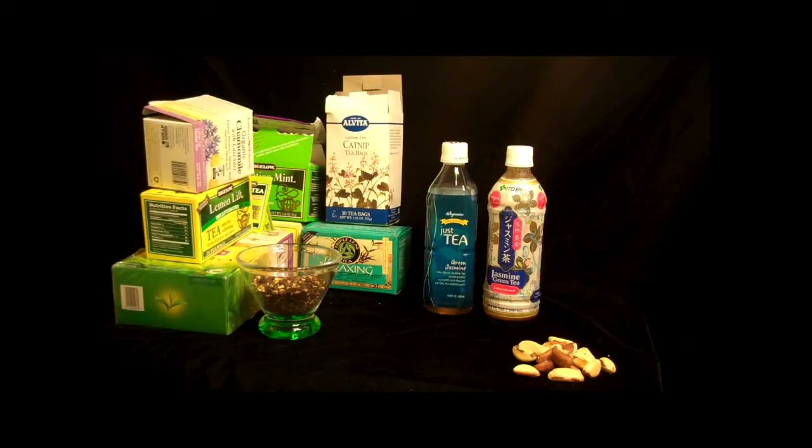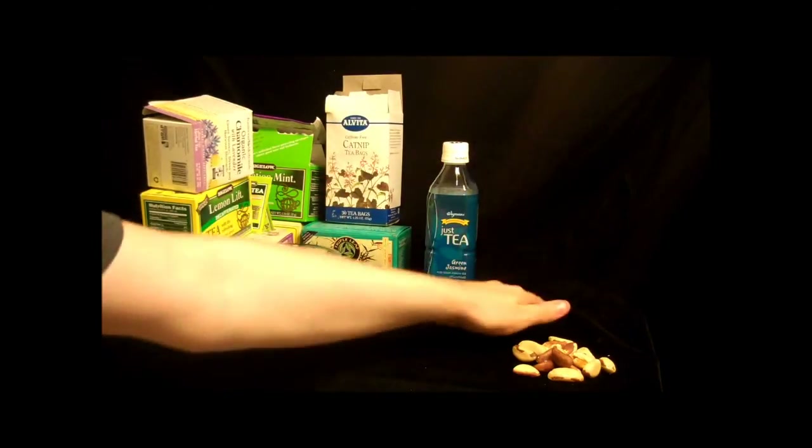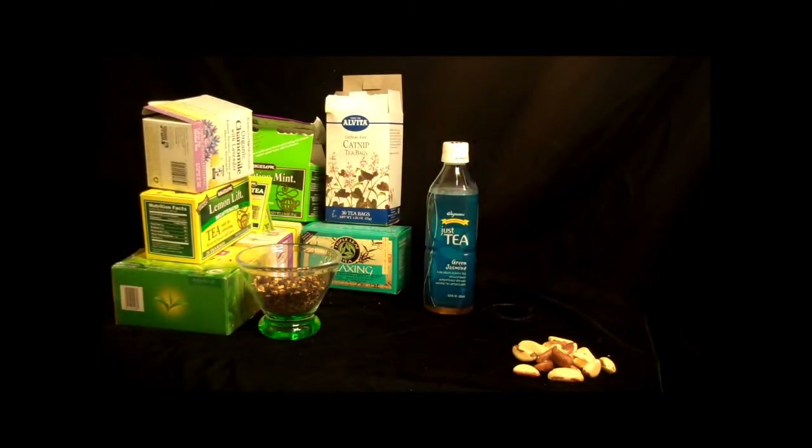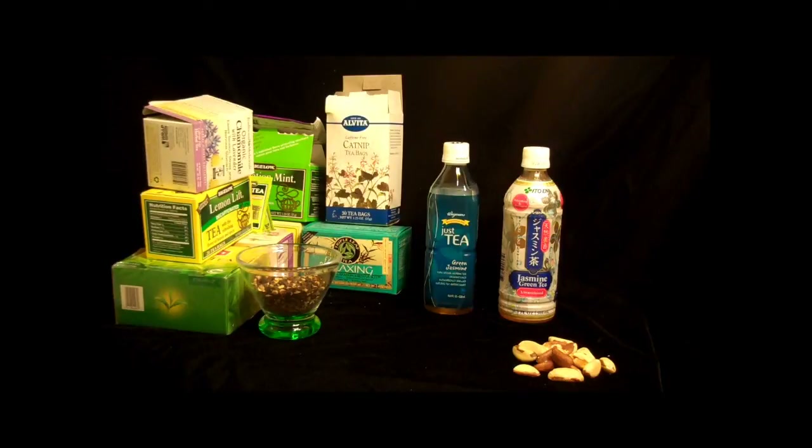Well, that's pretty much all I had for you folks today. I'll post the results on the site and let you see them. Until then, keep drinking your tea — I will keep drinking mine. This stuff just tastes good. This has been Tom from Anti-Proton.com. Bye-bye.